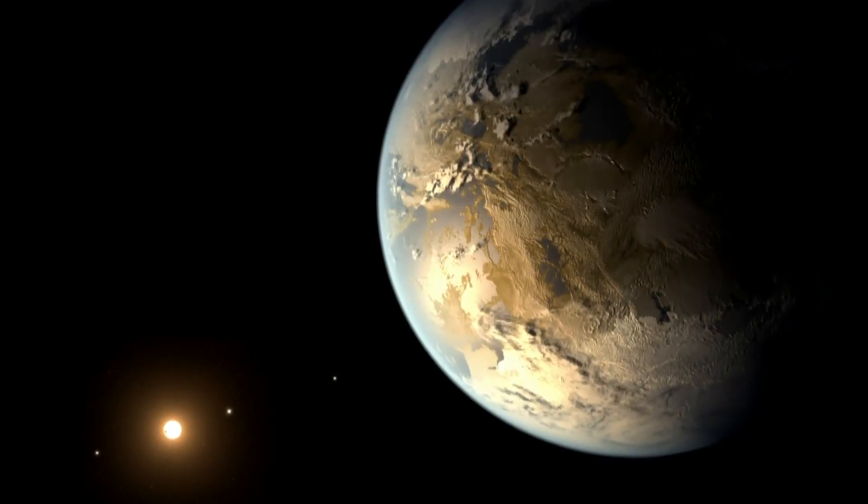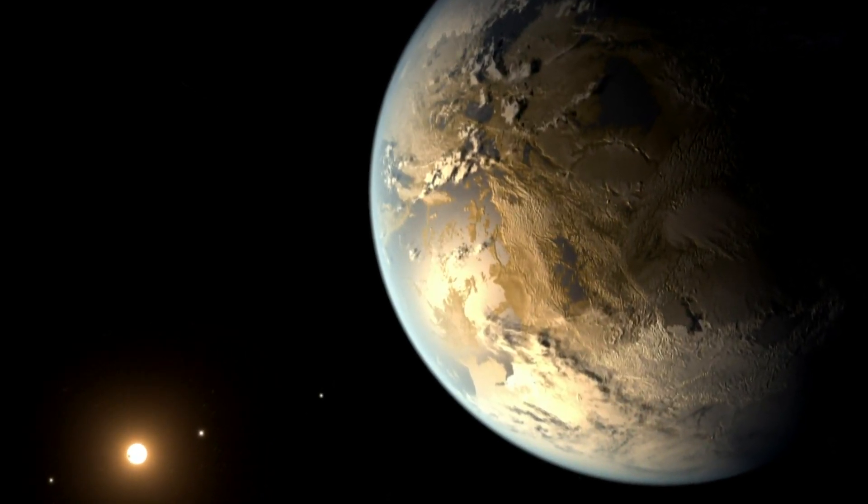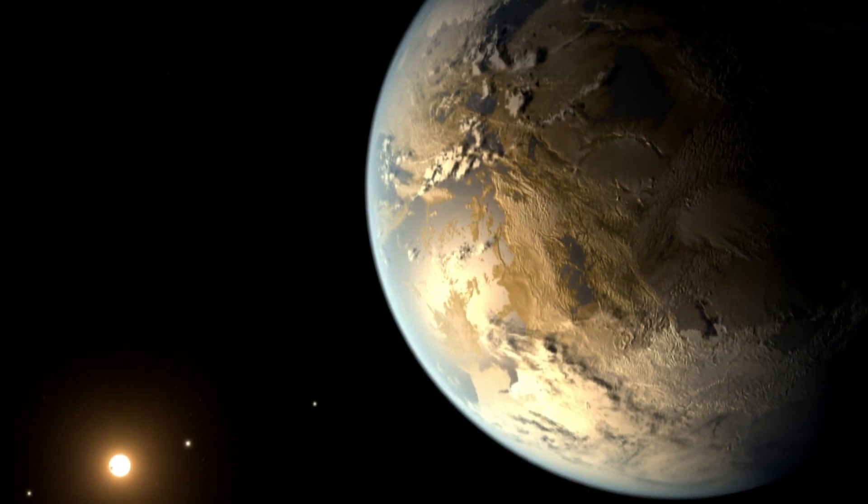Kepler-186f is likely older than our star, our Earth, and our civilization, which means any life there could be more advanced than us. But if there is intelligent life on Kepler-186f, we may have to wait a long time for a close encounter.